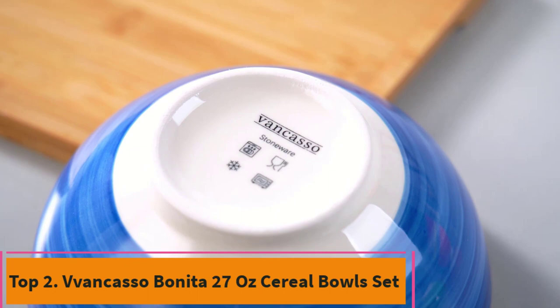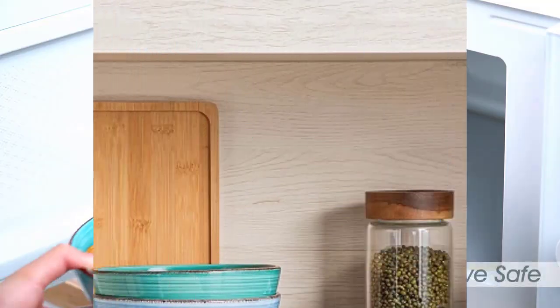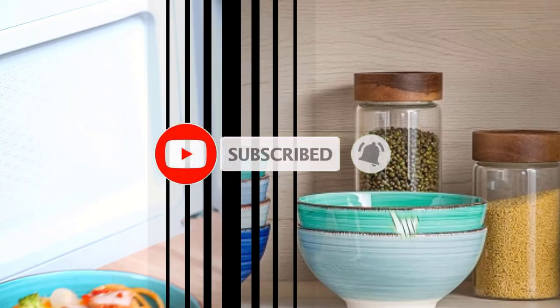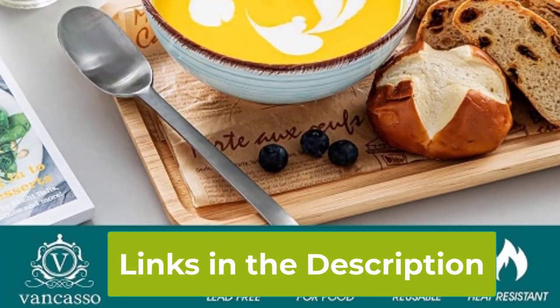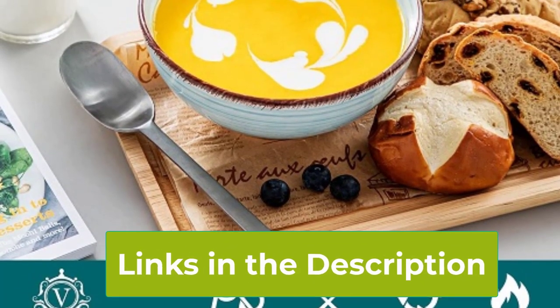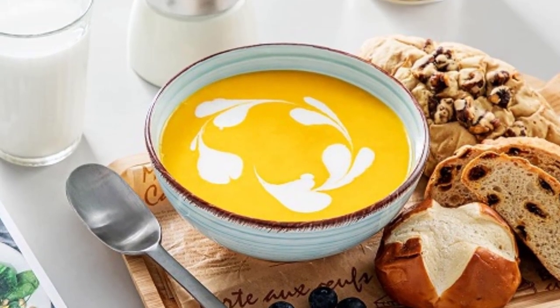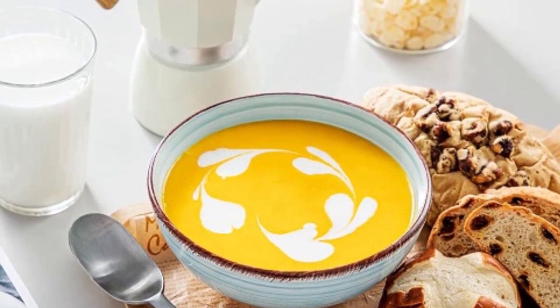Top 2: Vancaso Bonita 27-Ounce Cereal Bowl Set. Introducing the Vancaso Bonita Cereal Bowl Set, a delightful addition to your kitchen collection. Crafted from high-quality ceramic in a serene blue hue, each bowl holds 27 ounces and measures 6 inches in diameter, perfect for enjoying your favorite cereals, soups, or snacks. These bowls are designed for convenience, being both dishwasher and microwave safe, allowing for easy cleaning and reheating. Whether you're starting your day with a nutritious breakfast or enjoying a cozy evening soup, these bowls offer both style and functionality. Elevate your dining experience with the Vancaso Bonita Cereal Bowl Set, where beauty meets practicality.